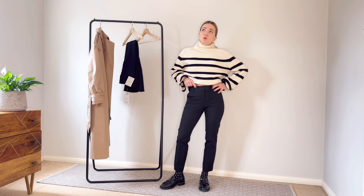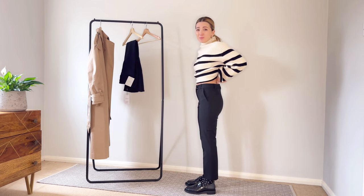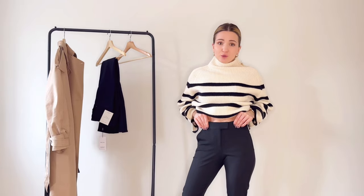So these trousers in size four — I would say they're a bit wide at the back, but a belt will solve this issue. They're very comfortable and very nice to the skin.